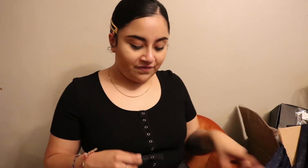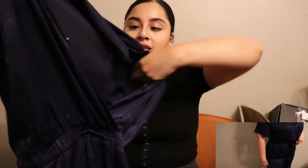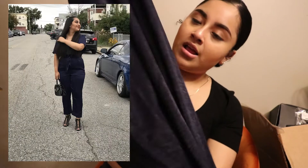So the first thing I got was this jumpsuit, and it's really long. It's like a satin material. I actually wore this to a party I went to with my sister a couple weekends ago, and it's so comfy and so cute. I wore it with heels, but I feel like it's cute enough that you could even wear it with a nice pair of sneakers.